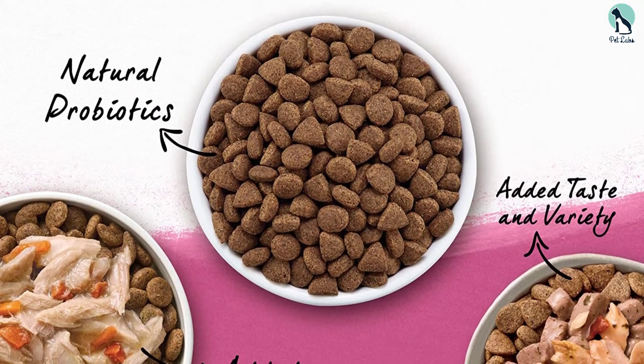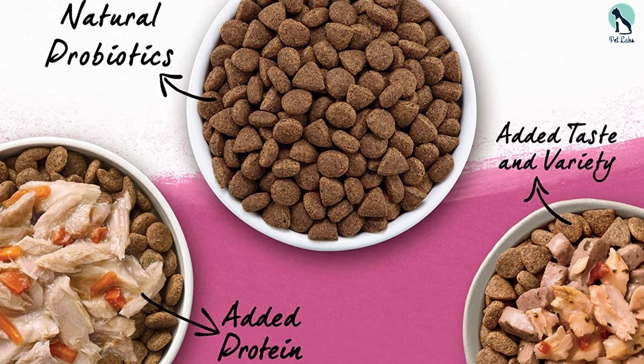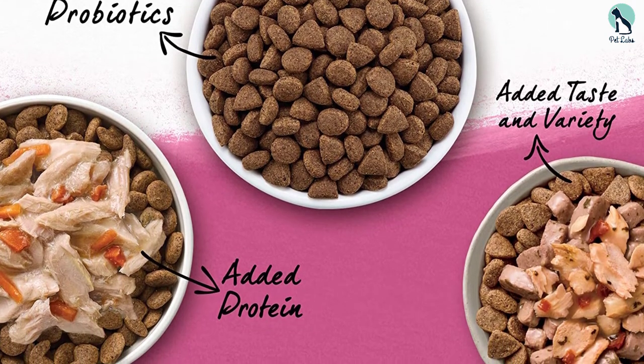Furthermore, it has no artificial flavoring, colors, or preservatives. It's made only from pure natural ingredients, so you'll feel confident feeding your pup with this food.